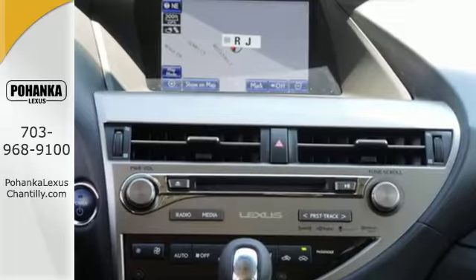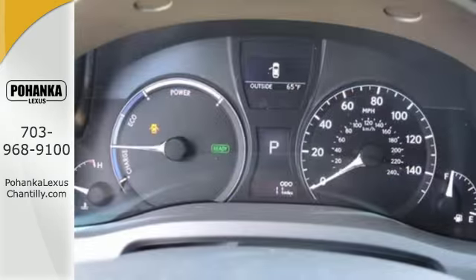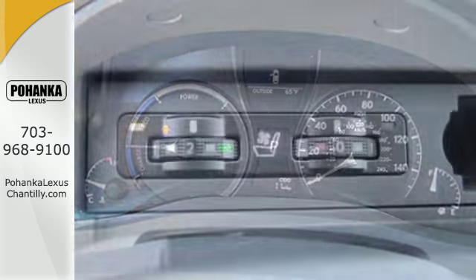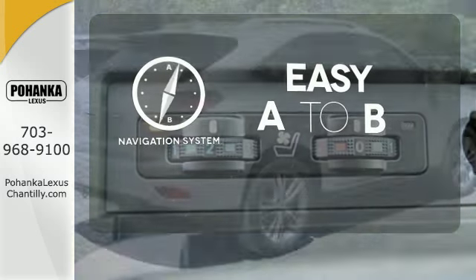Smart features include a premium sound system, Bluetooth wireless, and HomeLink. It also has smart access and smart stop technology, a power liftgate, and a rear view camera. Feel confident getting from point A to point B with the navigation system.